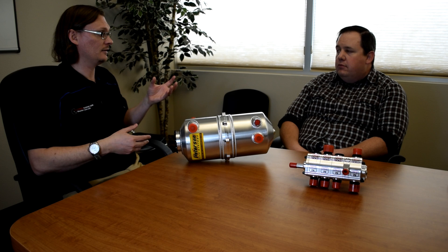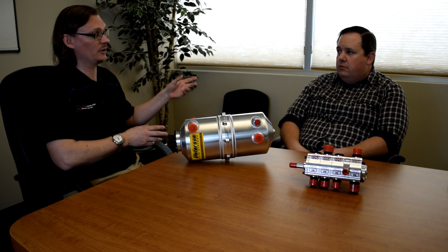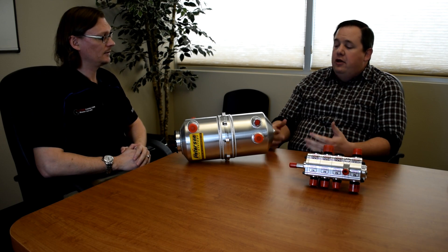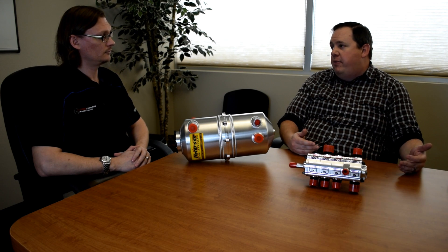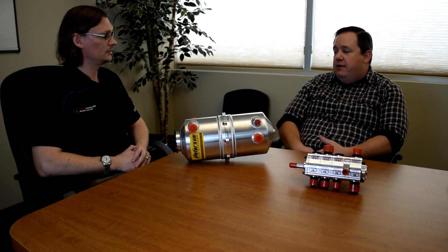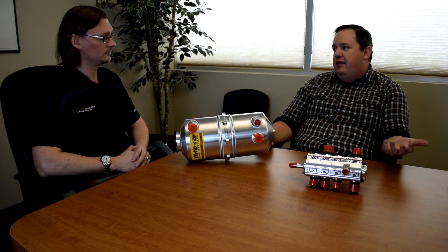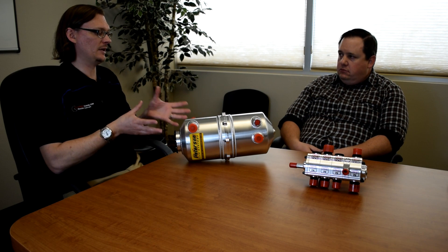Once you move to an external pump, you can dial in the RPM range you're going to be using the engine in and make sure the pump is going to be in its optimal RPM range at that same engine speed. You can also run into the same problem with an external pump if you don't have a big enough supply line — the motor's needs can outpace what the pump is providing.